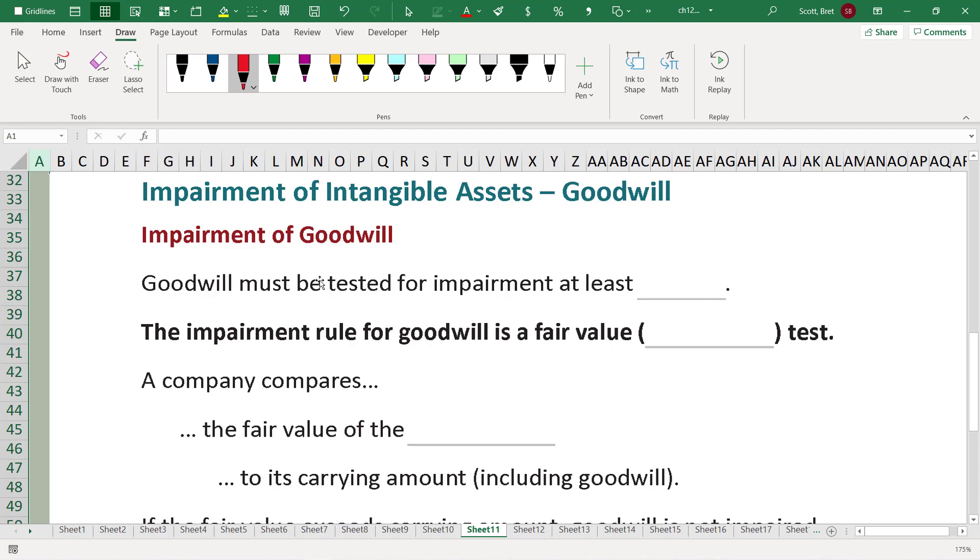Now let's look at a situation where we have a potential impairment of an indefinite life intangible asset. Goodwill is the big one we usually look at. Goodwill must be tested for impairment at least annually — at least once every year. That's the longest it ever really goes. They may do a few analytics on a quarterly basis, but the annual test is really where the formal testing happens.